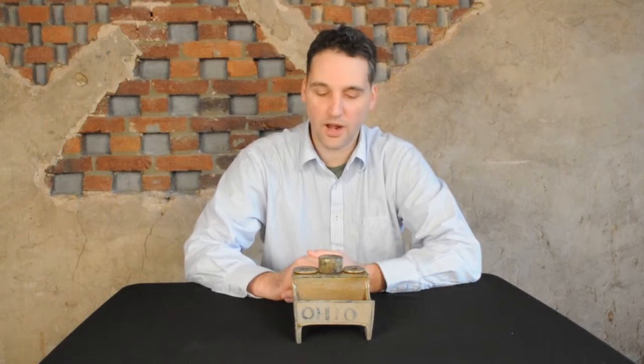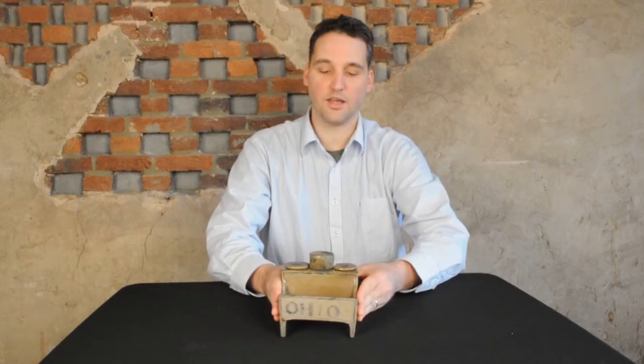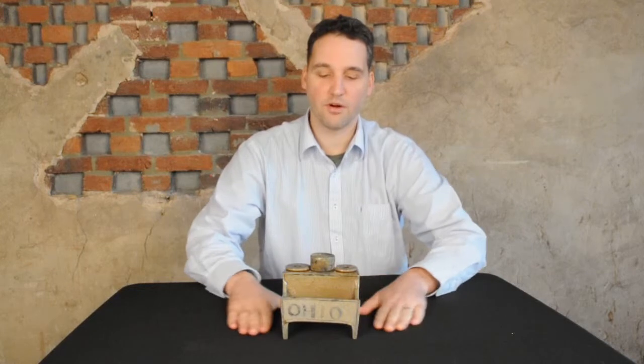Hi, I'm Brant at Crocker Farm, and I'm pretty excited to show you today what I would consider almost the pinnacle of rarity in American stoneware. This is a pretty elaborate ink stand, and most collectors of American stoneware have probably seen one of these as a German example, or otherwise European example.